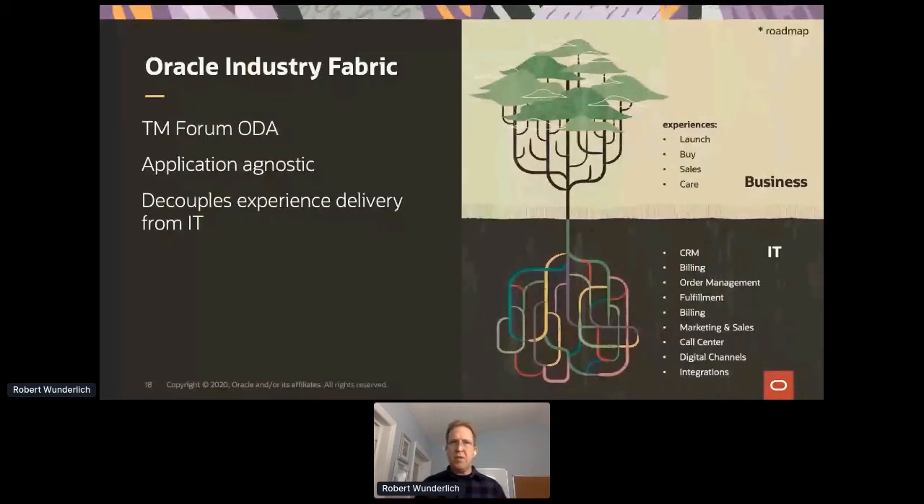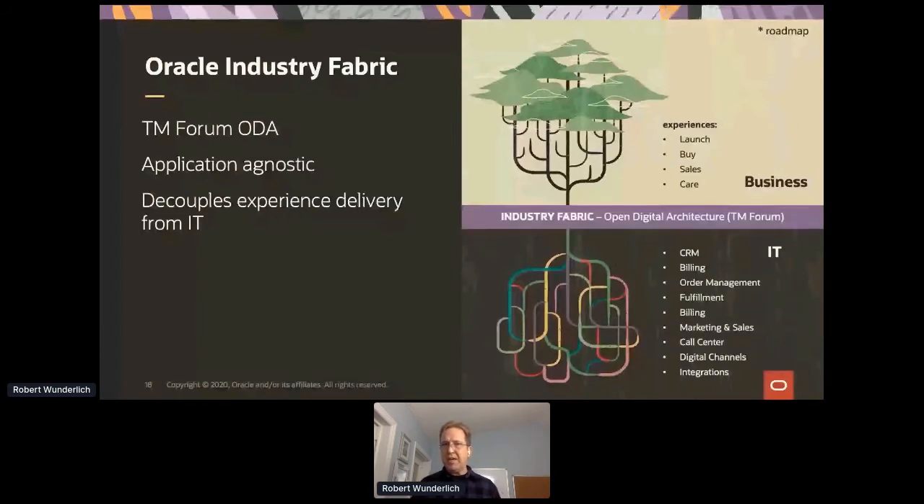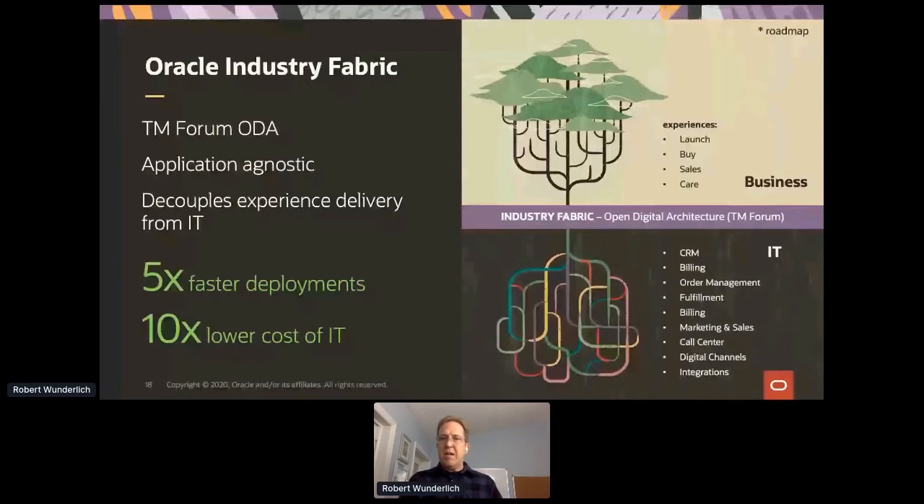As they approached delivering their solution, they needed to make sure it was open, so they work with the TM Forum and use the Open Digital Architecture. They provide APIs based on TM Forum APIs that their customers can use and interact with. That makes them application-agnostic — they're able to decouple the experience, work with different systems where needed, all running on our API gateway solution.